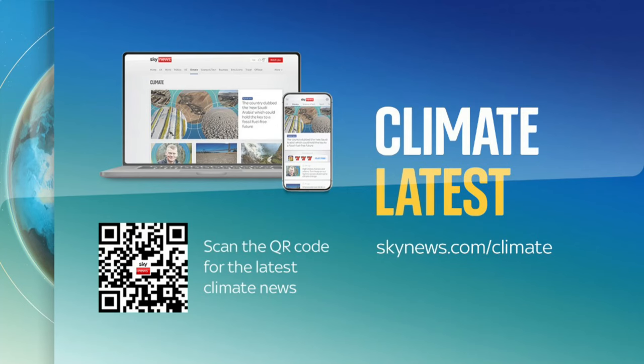That's it for the show for now. You can catch up on all your climate and environment news on the Sky News website and app, or by scanning the QR code on your screen. See you next week.